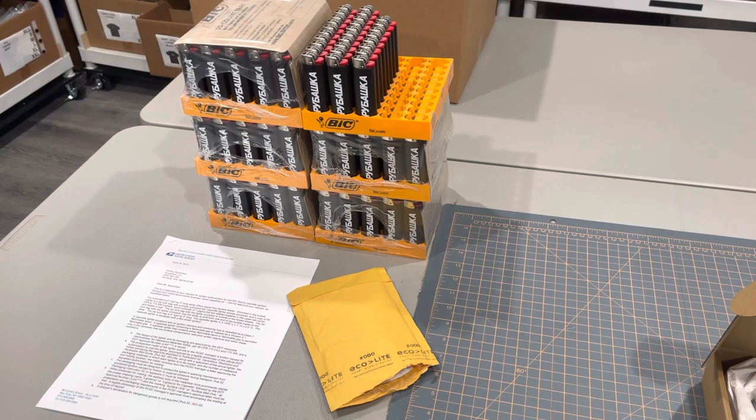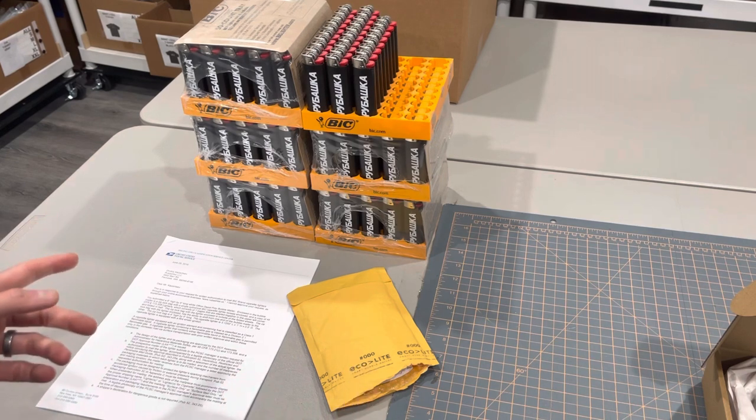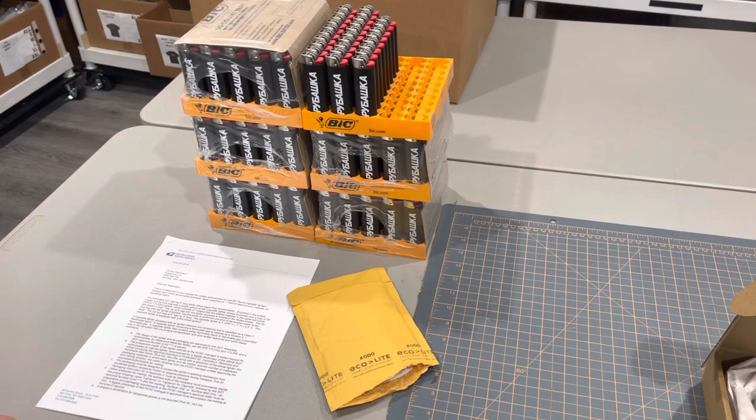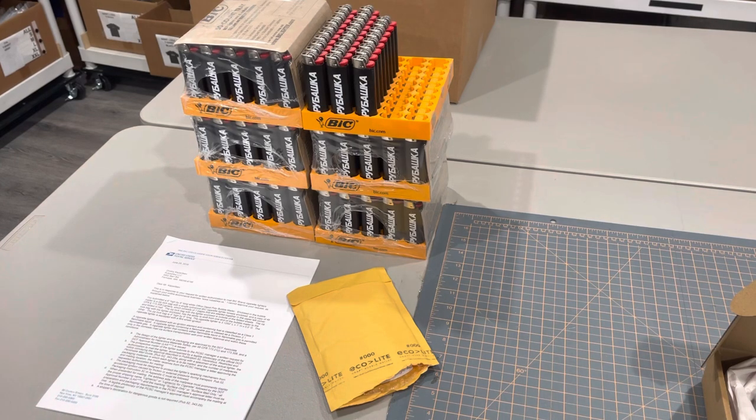I hope you guys got some value out of this video. If anyone watching has shipped lighters before illegally, please let me know in the comments, because I cannot find any adequate information about that. Anyways, I'll catch you guys later. Thanks!